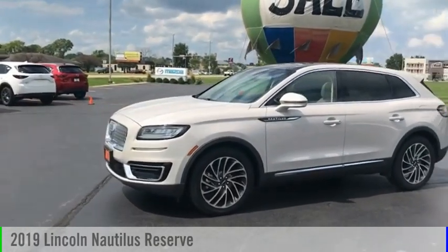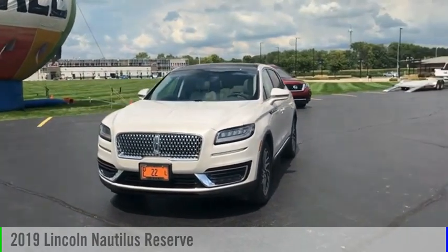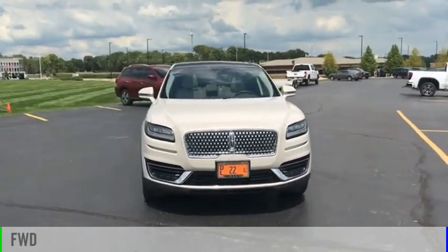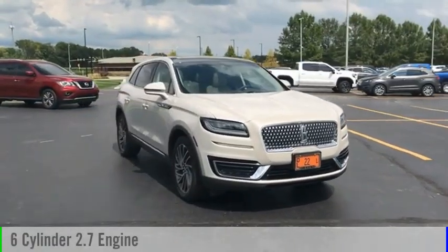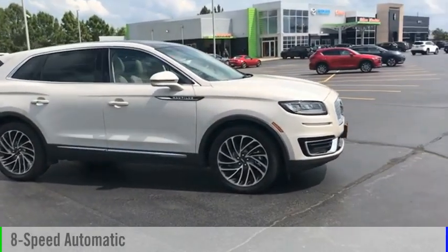Looking for the right vehicle? Check out the 2019 Lincoln Nautilus. This vehicle is powered by a front-wheel drive, six-cylinder, 2.7-liter engine, and comes with an eight-speed automatic transmission.